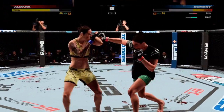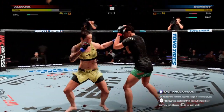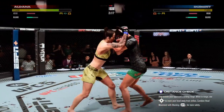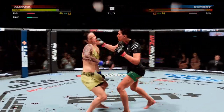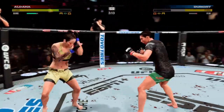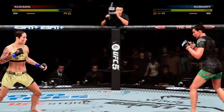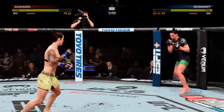Still unable to find that precise range with the high kick. No surprise to see her continuing to attack that area — that cut is going to get worse. Back to the feet now. Big left hand there inside. Hands high!